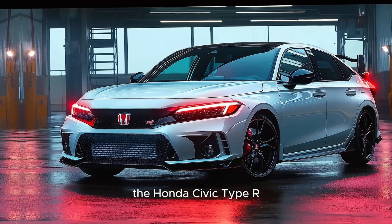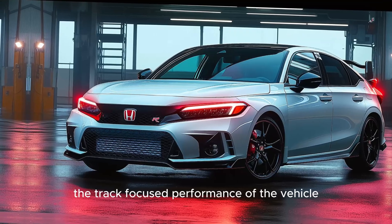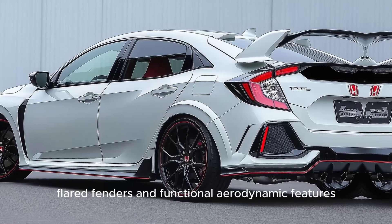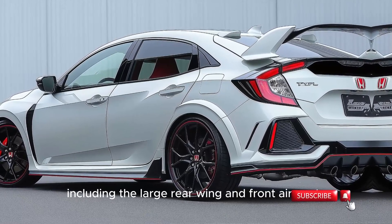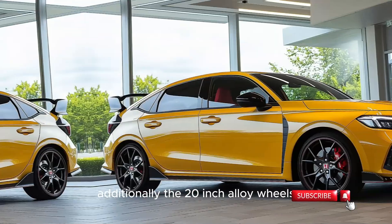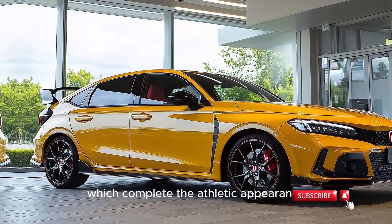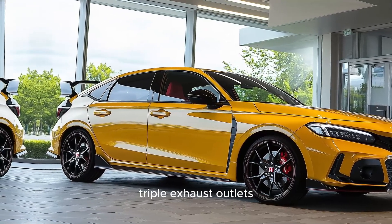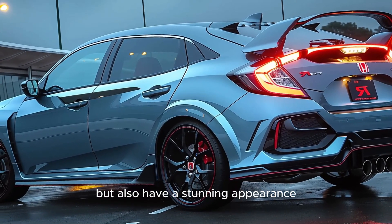The Honda Civic Type R is distinguished by its aggressive styling. The track-focused performance of the vehicle is influenced by the wide posture, flared fenders, and functional aerodynamic features, including the large rear wing and front air vents. Additionally, the 20-inch alloy wheels are equipped with high-performance tires and red Brembo brakes, which complete the athletic appearance. The rear end is characterized by its signature triple exhaust outlets, which not only provide an exhilarating exhaust note, but also have a stunning appearance.